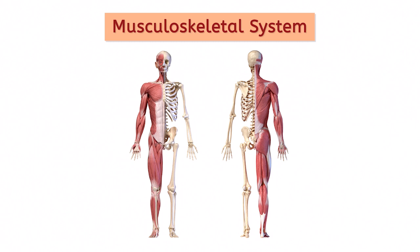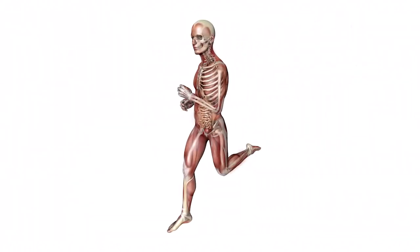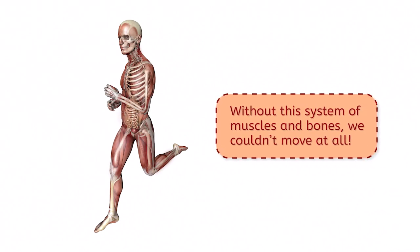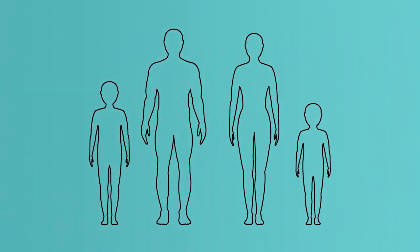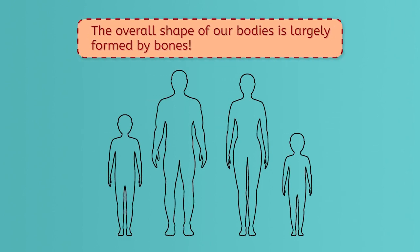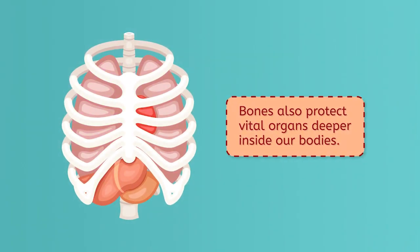The musculoskeletal system serves several vital purposes for us humans. Perhaps the primary purpose is to allow us to move — without this system of muscles and bones, we couldn't move at all. This body system also provides form, support, and stability for our body. The overall shape of our bodies is largely formed by bones. Bones, particularly the ribs, also protect vital organs deeper inside our bodies.